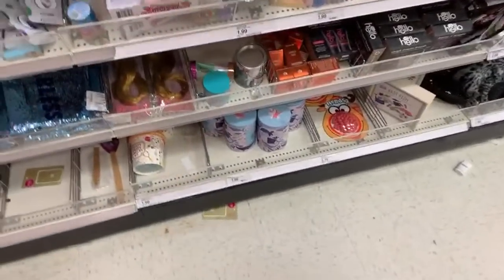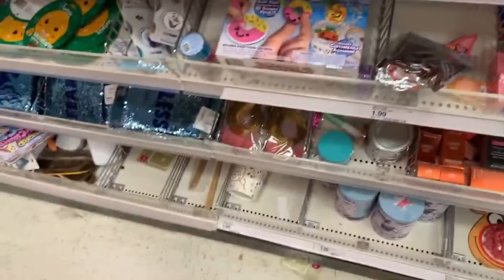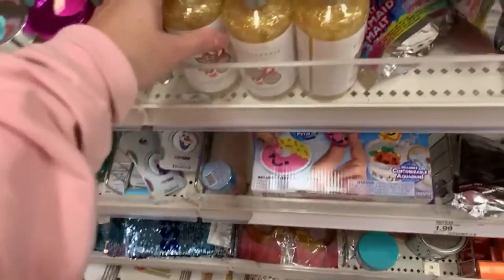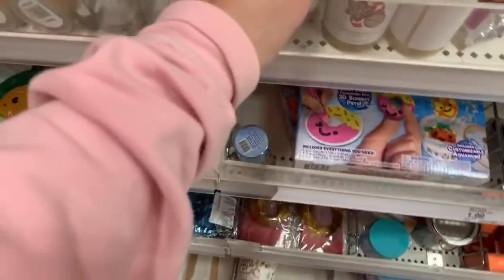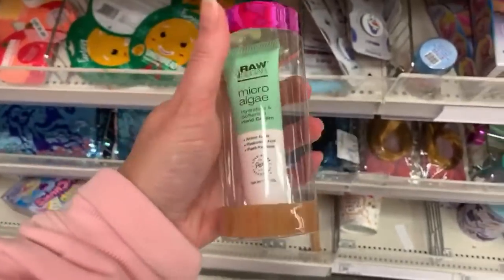Some of the frozen stocking stuffers - those are going to be half off. By the way, these boots came from Target - I've had them a year, they're still in pretty good shape. They're super squeaky though. We have some little lippies here that are going to be half off - $2.50. Some cute gingerbread shower gel for $2.50. Microalgae by Raw Sugar, but I'm not seeing a price.